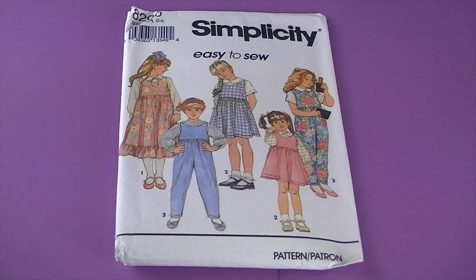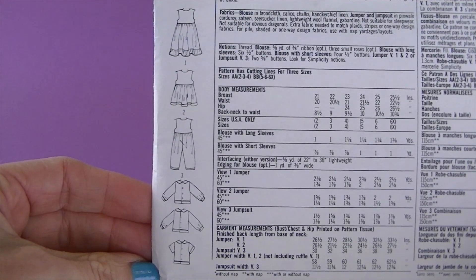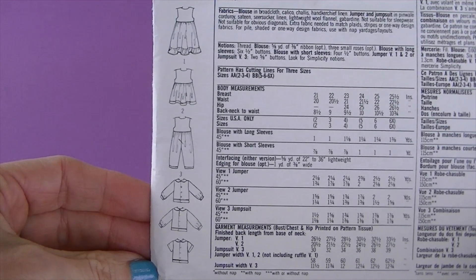This one's from 1992, it's Simplicity 8200. There are the line drawings of all the different versions — it's a child's jumper in two lengths, jumpsuit, and blouse.